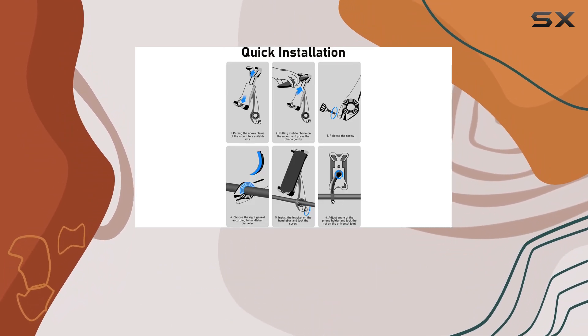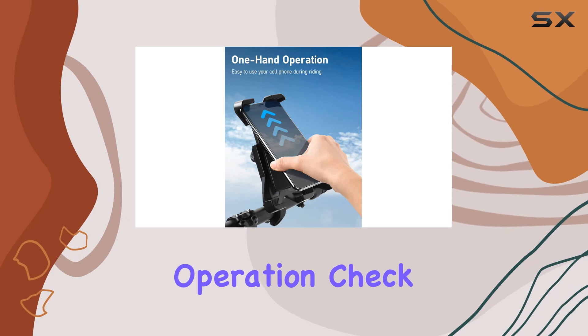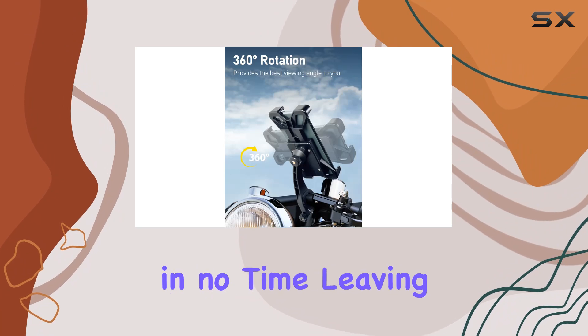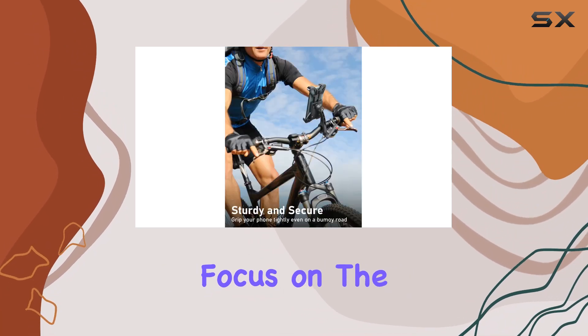First off, let's talk about ease of use. One-hand operation? Check. With its quick installation process, you'll have your phone securely mounted in no time, leaving you free to focus on the road ahead.